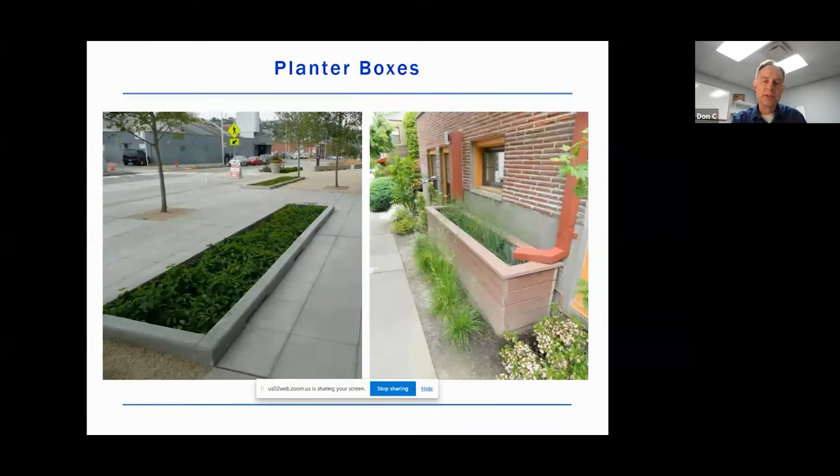Planter boxes are basically bioretention cells or rain gardens within walls. They can be above grade, like this one at a school where the downspout used to just move water onto the sidewalk and straight into a catch basin — instead it's put into this very small feature. Or you might have a bioretention planter box that's below grade, with curb inlets where water sheet flows across the sidewalks and into these low-line planters.